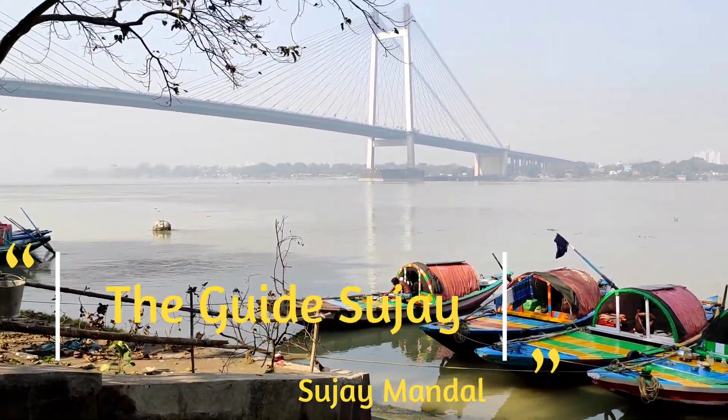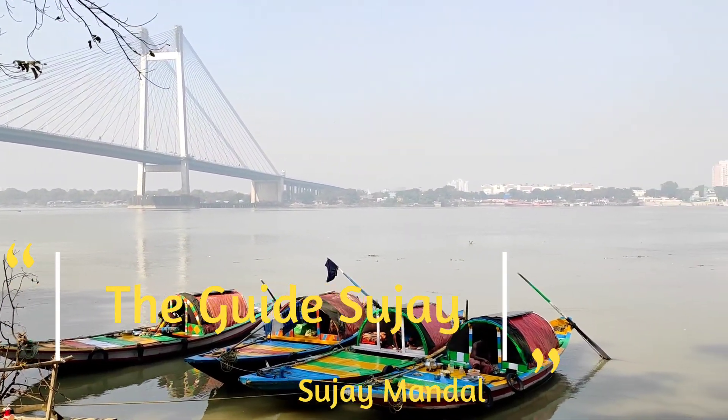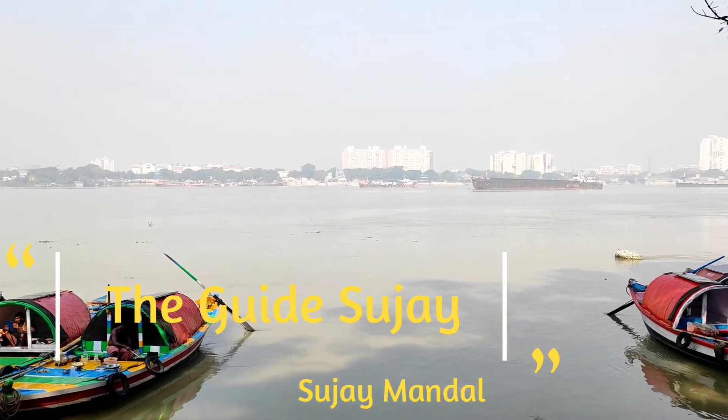Presenting one and only Vidya Sagar Setu, or 2nd Hooghly Bridge. This scenic beauty is captured from Prinsep Ghat.